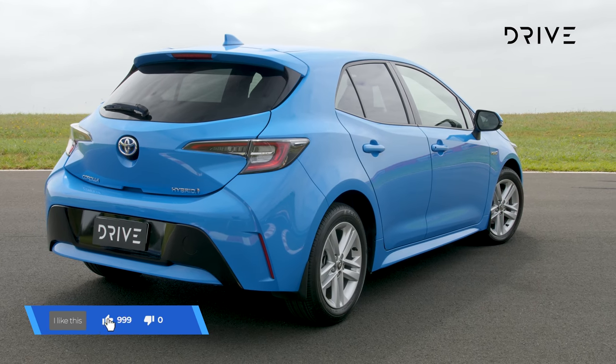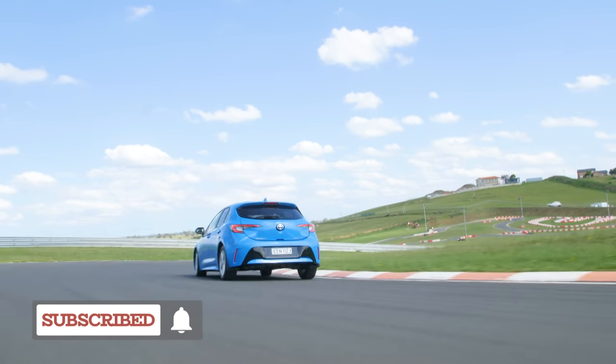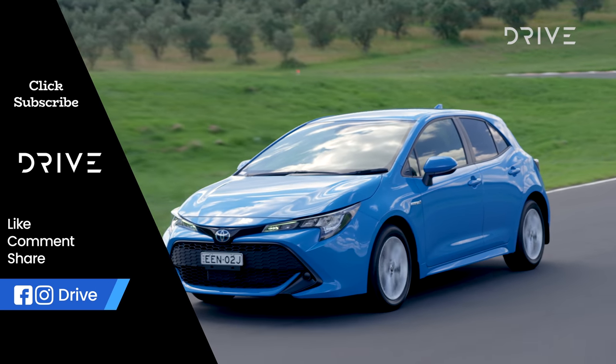If you've enjoyed this video, click like, don't forget to hit subscribe to stay up to date with our latest videos, and of course read the full review at drive.com.au.